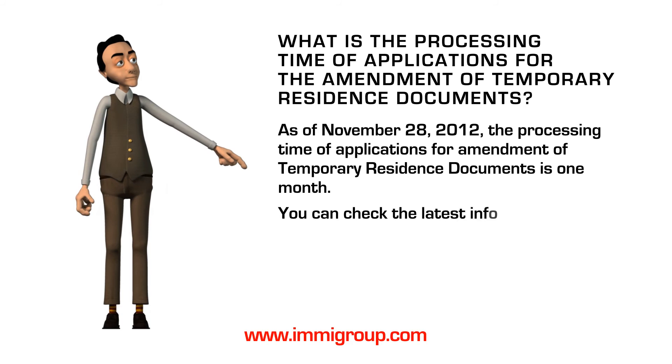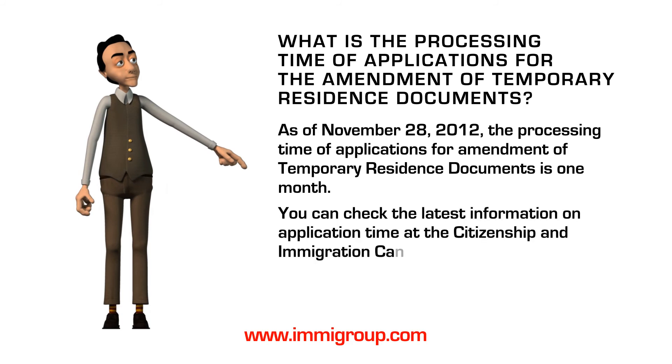You can check the latest information on application time at the Citizenship and Immigration Canada website by following the link below.